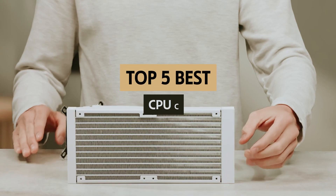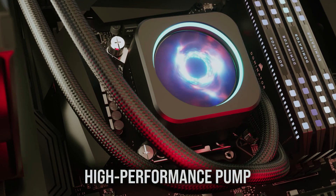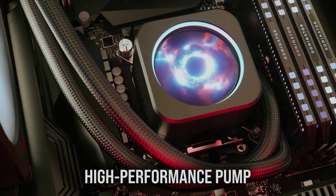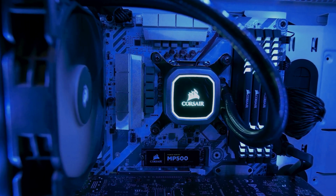In this video, we'll take a look at some of the best CPU coolers on the market, designed to keep your processor running efficiently while maintaining optimal temperatures. Whether you're an avid gamer, a creative professional, or a power user relying on heavy applications, finding the right cooling solution is essential.